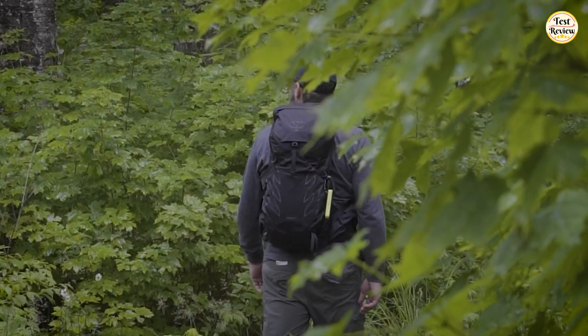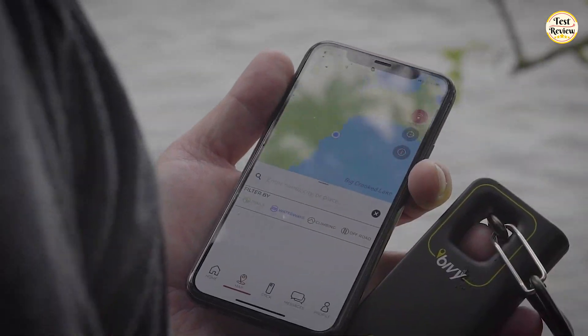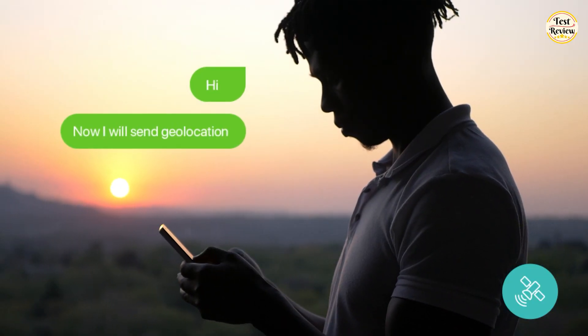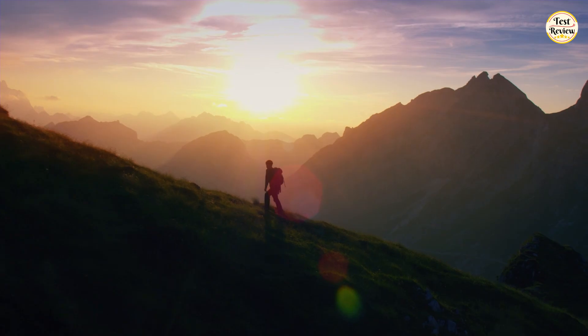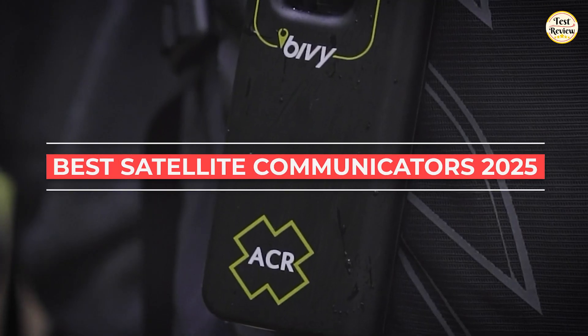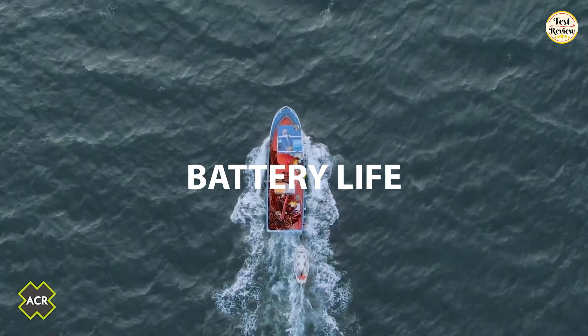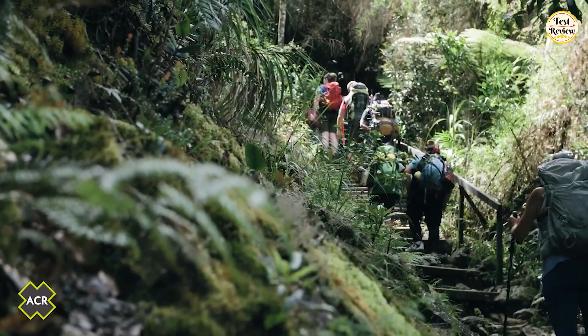When you're far from cell towers, one device can be the difference between staying connected and being completely off the grid. A satellite communicator keeps you in touch no matter where adventure or emergency takes you. In this video, I've selected the top 5 best satellite communicators of 2025, tested for reliability, range, durability, and battery life, so you can explore with confidence.